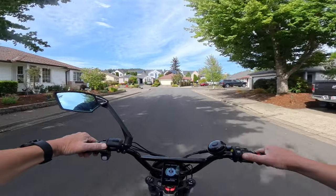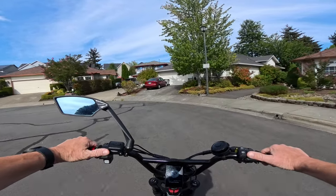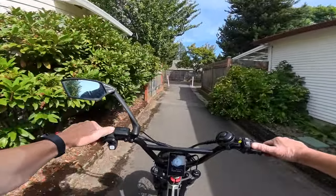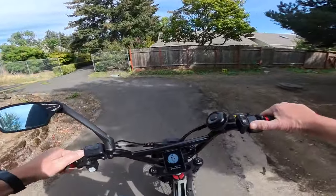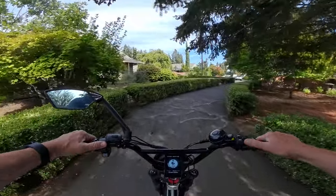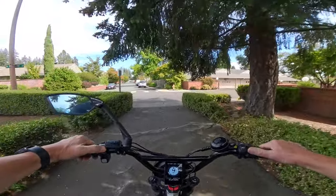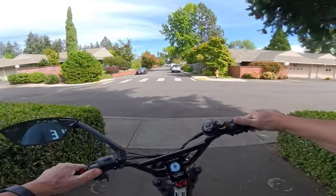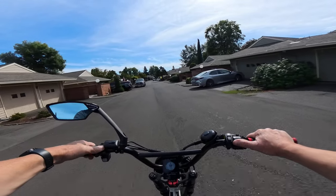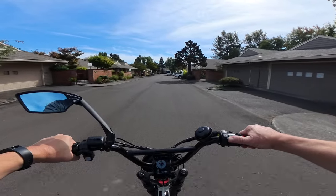The bike weighs 73 pounds and has a payload capacity of 300 pounds. It does have a rear rack that comes free with the bike and it does have fenders. I believe it only comes in one color — the black or charcoal color. Regularly priced at $2,099, it's on sale for $1,499 — pretty good.